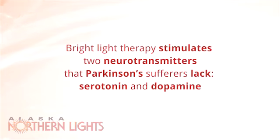Light therapy is most commonly used for treating different kinds of depression. Recently, light therapy has been used to treat Parkinson's disease, not just the depression of Parkinson's patients but to help alleviate motor problems as well.